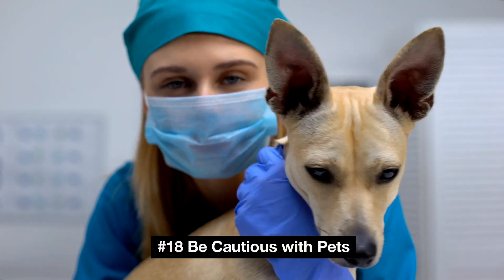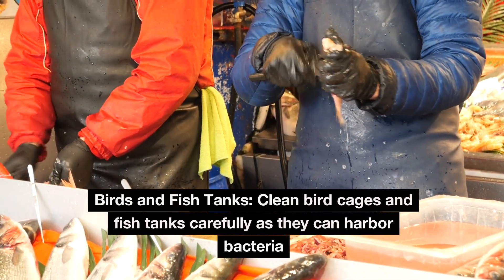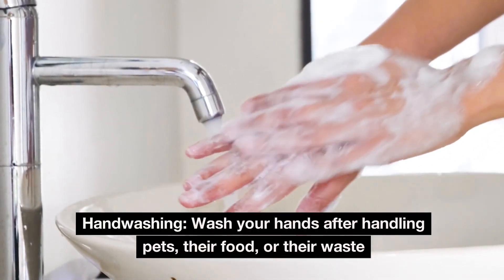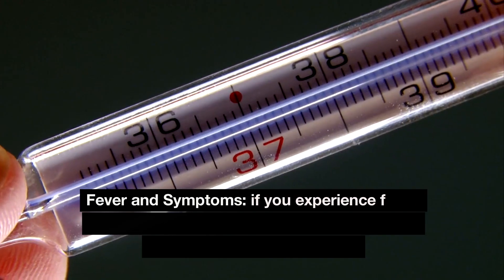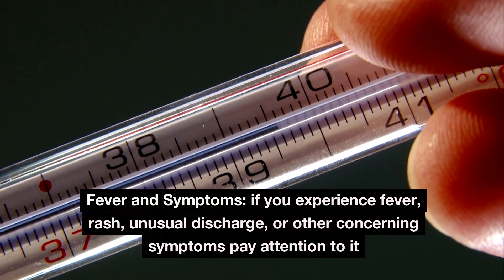Number 18: Be cautious with pets. Clean bird cages and fish tanks carefully, as they can harbor bacteria. Wash your hands after handling pets, their food, or their waste. Number 19: Monitor your health. If you experience fever, rash, unusual discharge, or other concerning symptoms, pay attention to them.